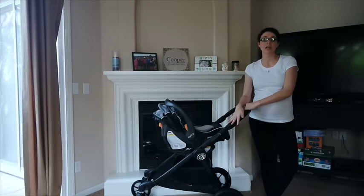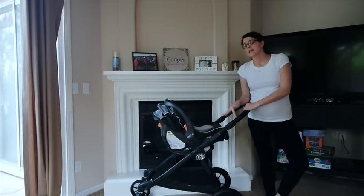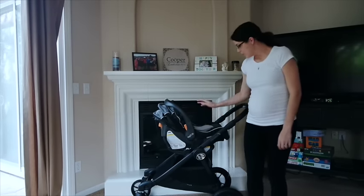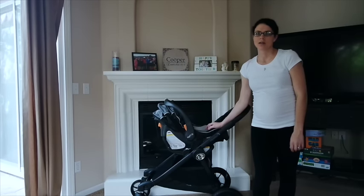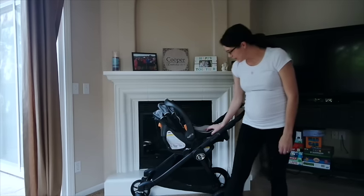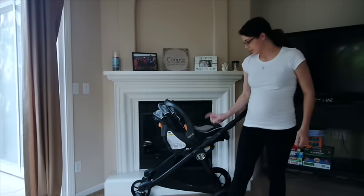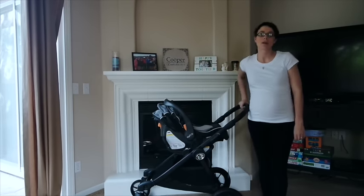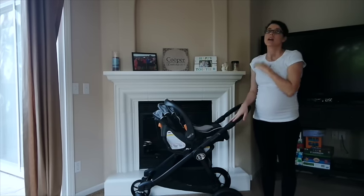The strollers are still on sale on the website because the new style came out. This is the City Select Baby Jogger in the all-black frame, and then we have the Chicco KeyFit 30 Magic coal. The adapter is a universal piece I got from a seller on Amazon — it's actually the newer model that just came out for the 2016 premiere strollers, but it's compatible with this one.